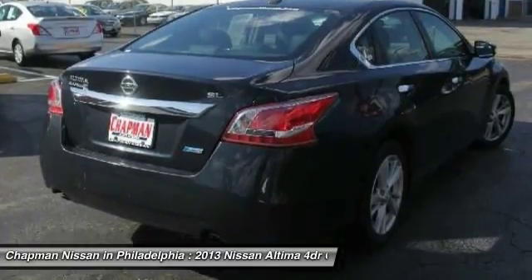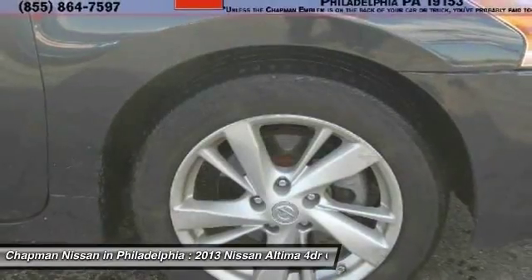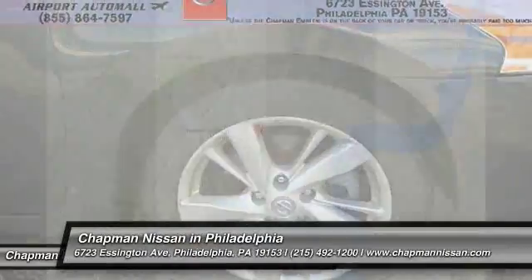Chapman Nissan is located at 6723 Essington Avenue, Philadelphia, Pennsylvania 19153. Call Doug for the best deal.